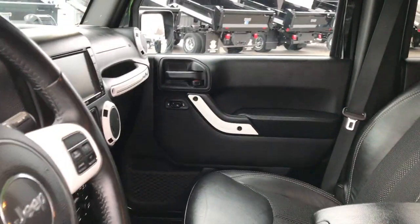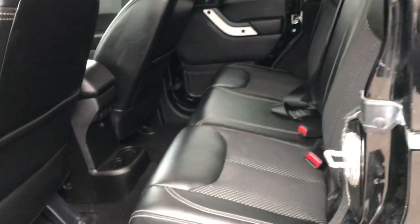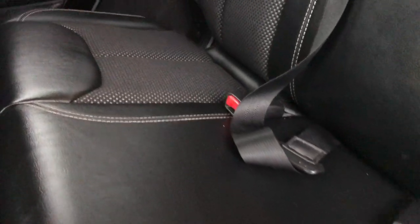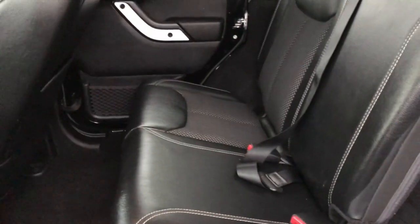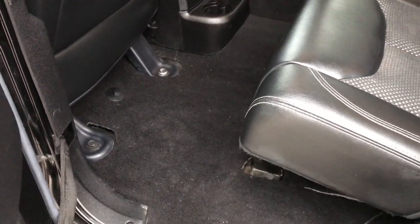Let's take a quick look at the back seats, then we'll check out under the hood. Back seats are just as clean as the front seats — no rips or tears back here either. These seats do fold down for extra storage, which is a really nice feature. The carpeting back here is in really nice condition as well.